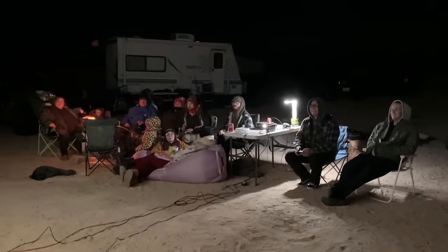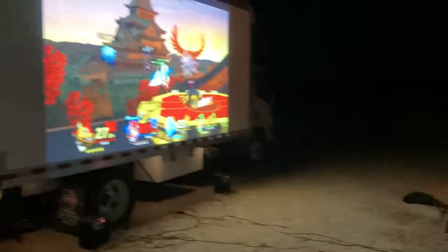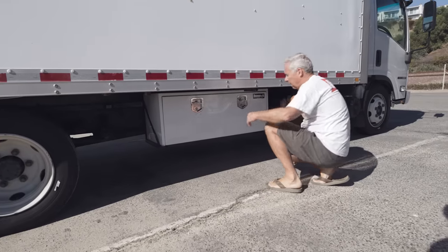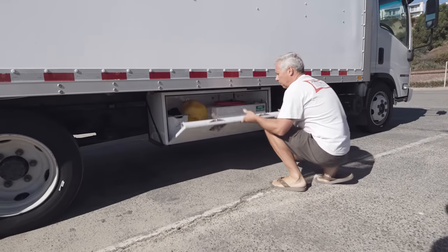This is my 18-foot movie screen. I have two guitar speakers, a projector, and a mixing board. Very commonly we do movies out here with a very bright projector at nighttime.